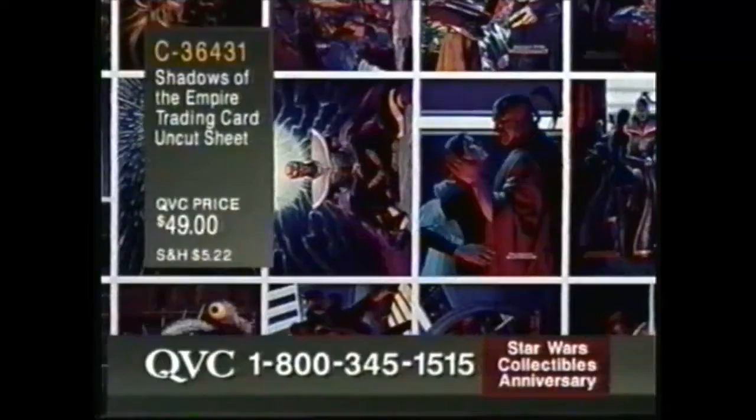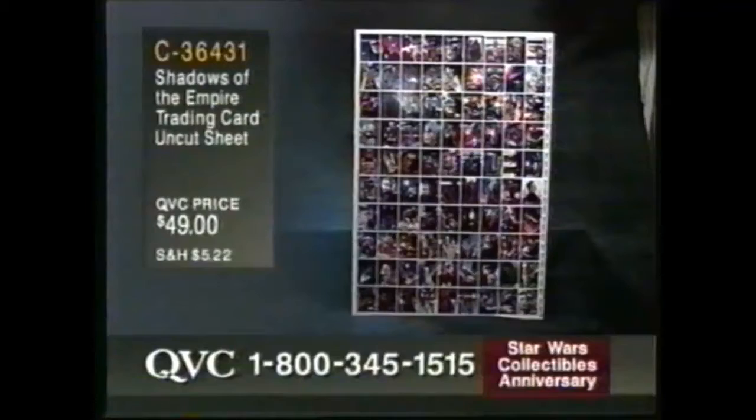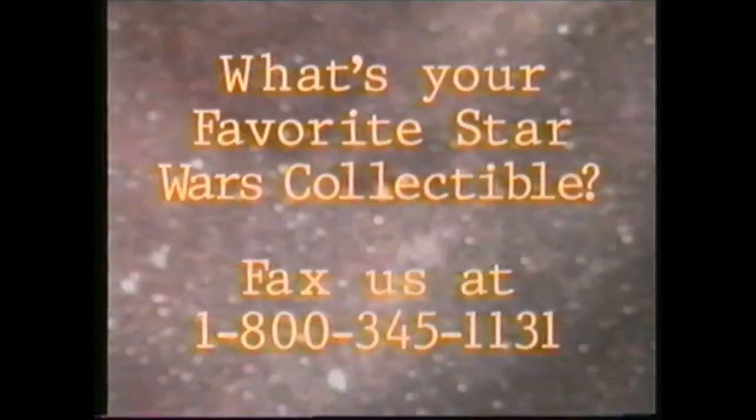You know what? We're going to ask for your faxes. Toll-free fax number — if you have access to a computer or a fax machine, you can fax us in with what I think is going to be one of the wildest questions we've ever asked on a Star Wars show. What is your favorite Star Wars collectible? That's the question. 1-800-345-1131. We never get a chance to get all the faxes we receive — it'll be first come, first served. What's your favorite Star Wars collectible? And why is it your favorite?